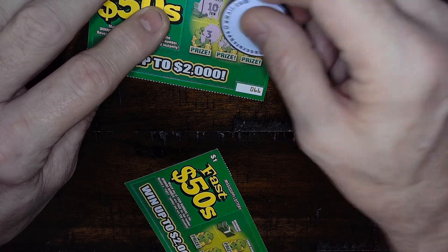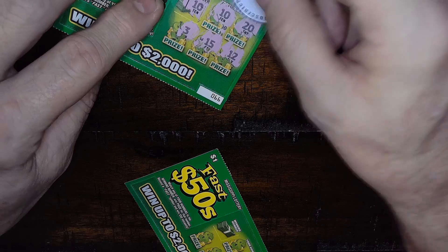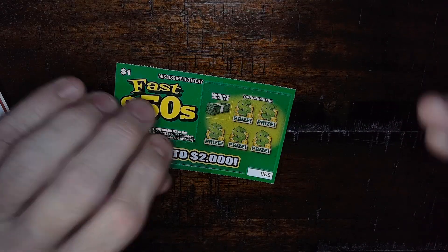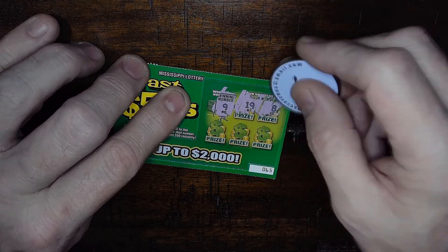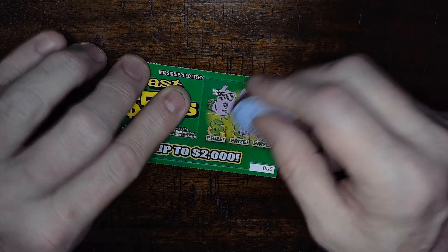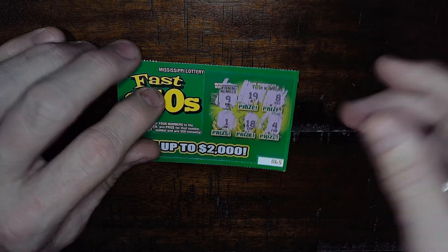There's a 3 and 15, and a 12 — we got $2 under there! All right, that's a good way to start. On the second Fast 50: we got a 9, 19, and an 8. Under those we got a 4, 18, and a 1. No winner on that one — that's okay, $2 worth of tickets got a $2 winner.